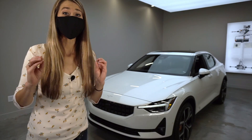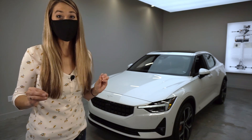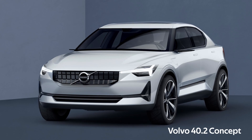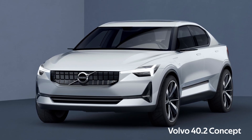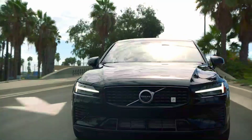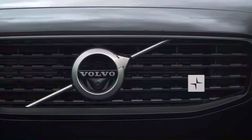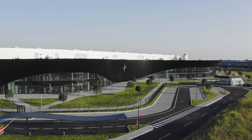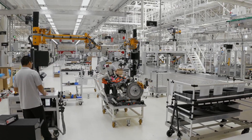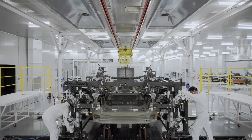The Polestar 2 might look a little familiar, and that's because this design first appeared in 2016 as the Volvo 40.2 concept. Polestar began as a racing team and eventually became an engineering division of Volvo. Today, it has become a standalone avant-garde performance EV manufacturer. Polestar is owned by Volvo Group and Chinese auto and mobility giant, Geely.